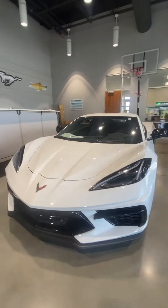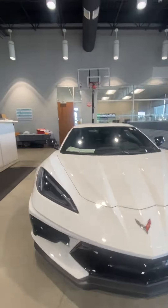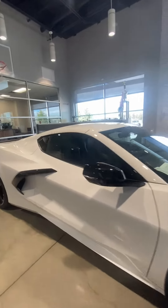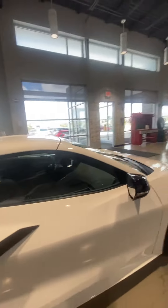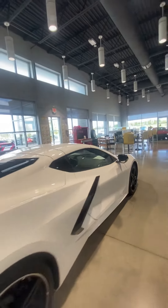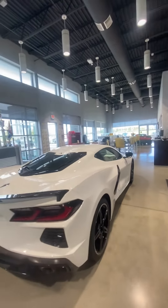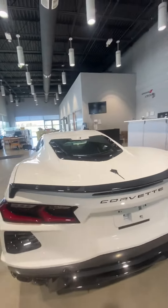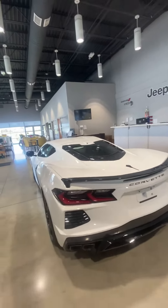Hey Neil, this is Scott over at Premier Auto Outlet, and this is the 2023 Chevy Corvette Stingray, that 2LT that you had interest in. Looking over the vehicle, you're going to see it is a stunner. We got it inside to keep it out of the elements, because I assume everyone who has this would do the same.